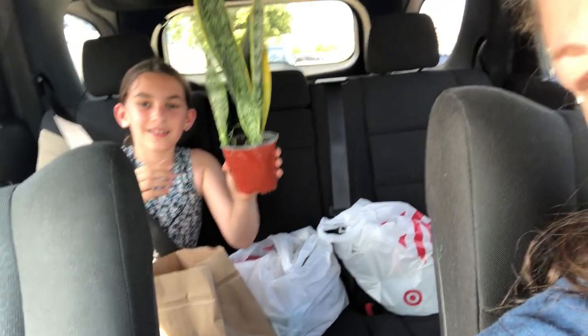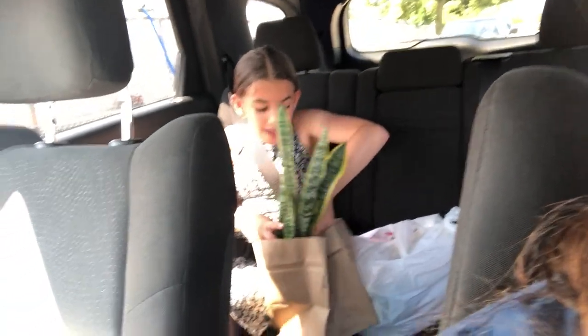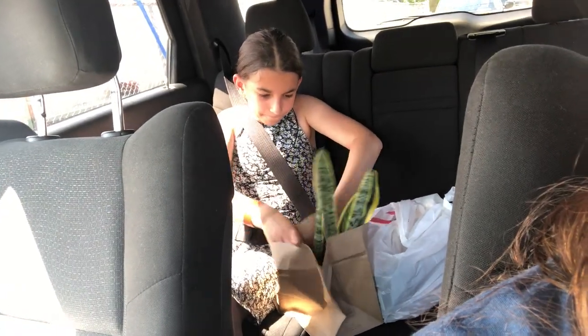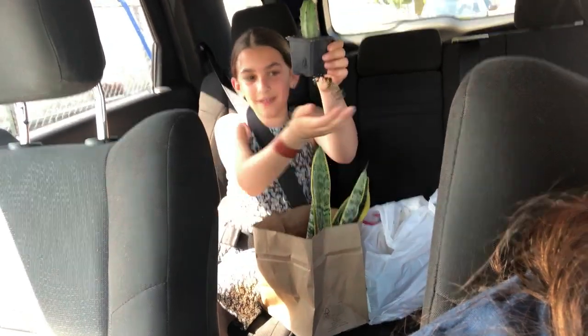You wanna show what you got? A little snake plant. Very cute. I got a little tiny baby cactus with some very big roots. Very cute.